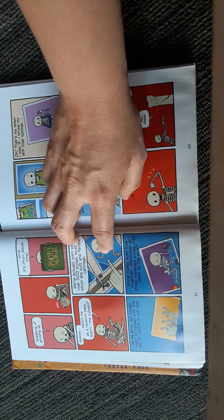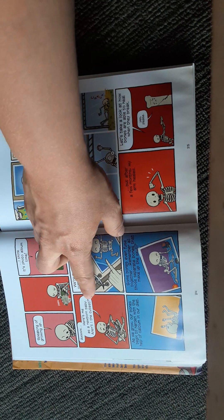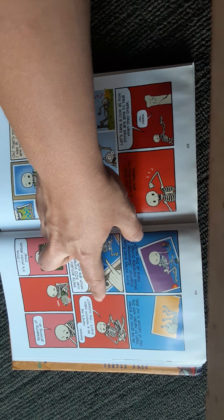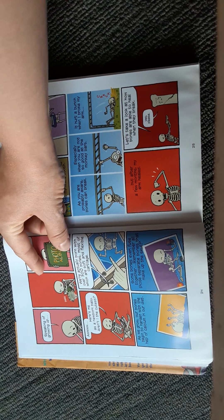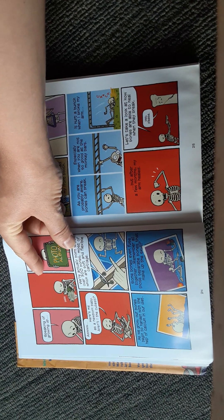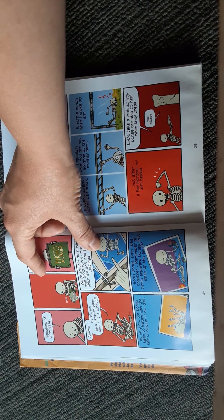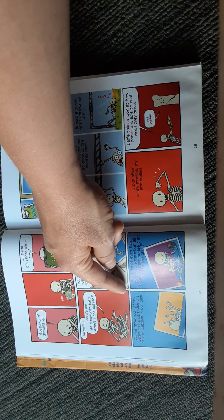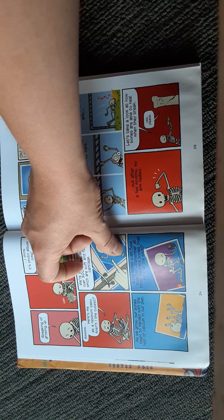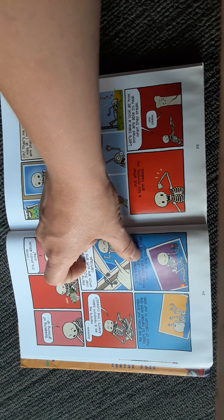Speaking of growing up, it's photo album time. Here's me as a newborn baby. We're actually born with over 300 bones, most of which are soft and flexible cartilage. As we grow, our bones begin to harden with the help of calcium in our diet. Some bones even fuse together — remember all those separate bones that make up the skull?